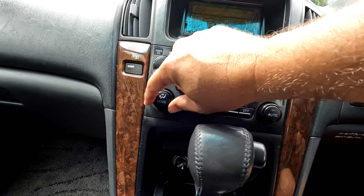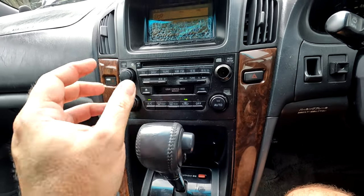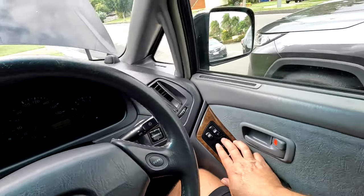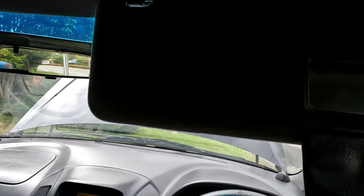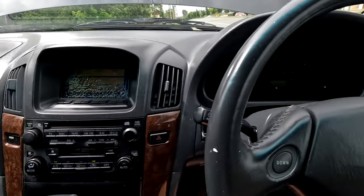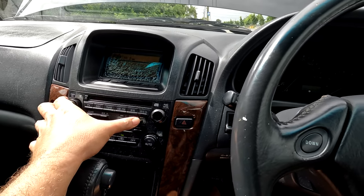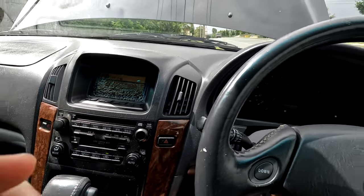The air conditioning doesn't work, but if I turn on the fan I can hear it click on - we just don't get any cold air. It's got a nice leather steering wheel. The windows all work. There's some tweeter damage up on the dash - not too bad. The radio does work - I had it on before. The speakers are quite good.